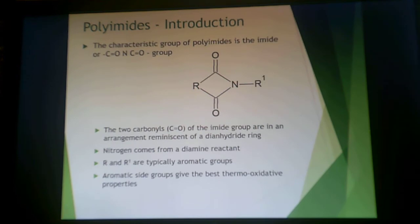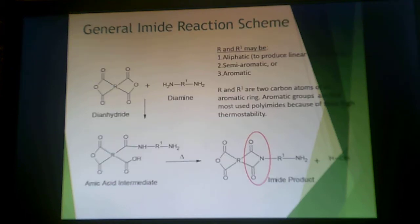When it comes to the characteristic group of a polyimid, you have an imid group — something that looks like an anhydride ring, except with a nitrogen. These R groups tend to be aromatic in nature, which gives the very high TG properties that polyimids display. This is a general imid reaction scheme: you typically start with a di-anhydride and a diamine, ending up with a polyamic acid intermediate. You open up that ring, then apply heat to split off a mole of water and close that ring again to form the imid.